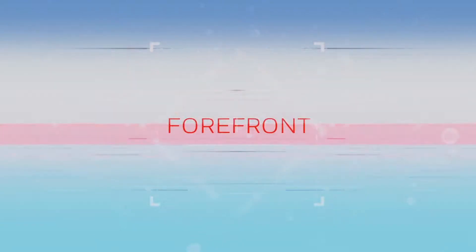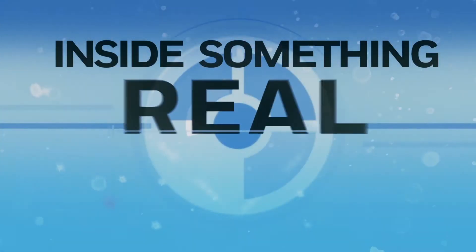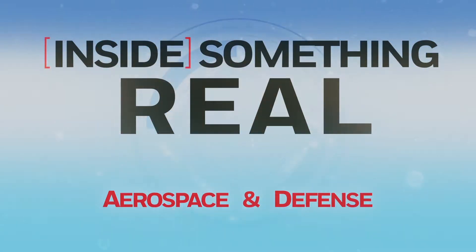At Honeywell, we are 100 years of innovation with a continual focus on leading trends and delivering technologies at the forefront of the world's most mission-critical challenges. We are Inside Something Real — Aerospace and Defense.